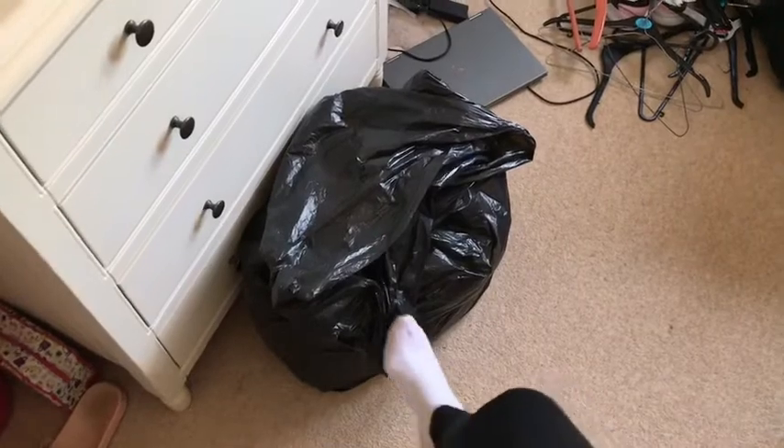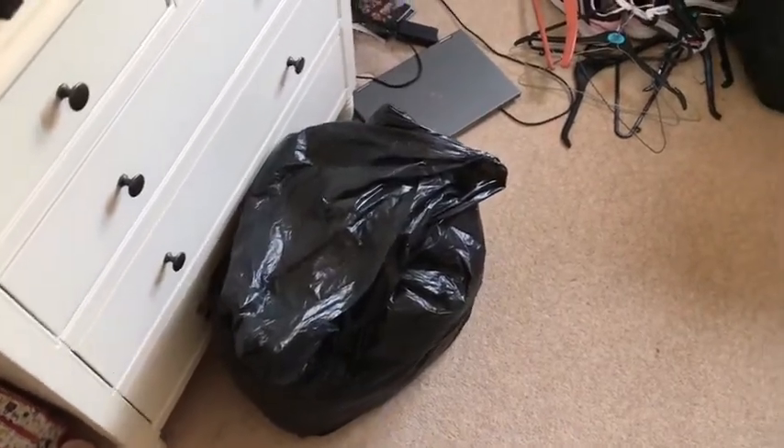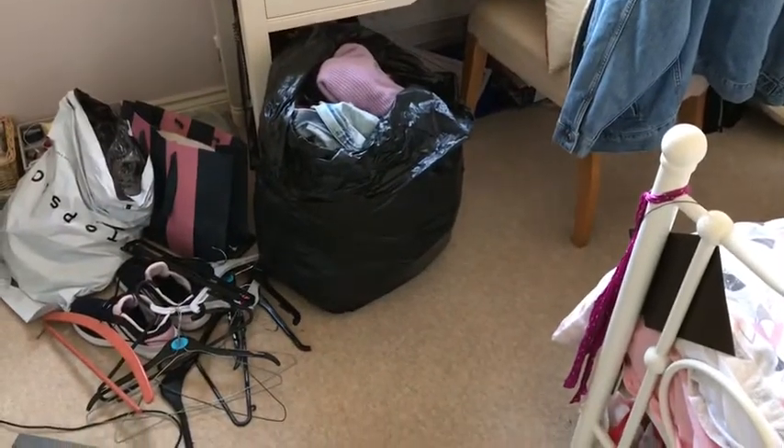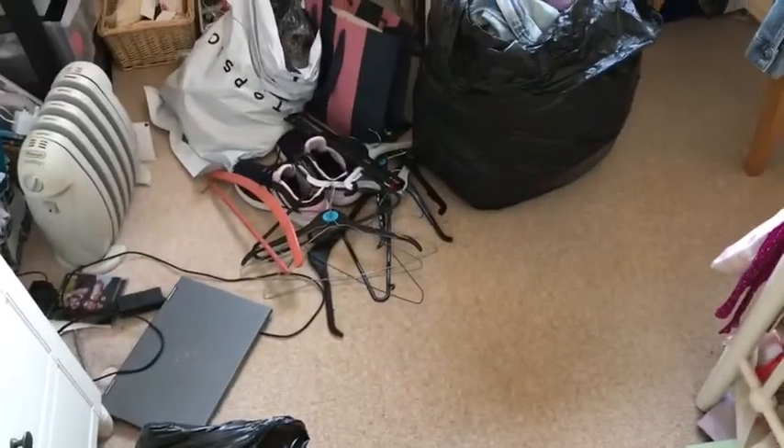My room is now a state - there's half a bin bag of clothes from the wardrobe plus stuff from the drawers I no longer wear, and a pile of leftover hangers. I know I have a lot of clothes - just by clearing out I realised how many I have. I'm definitely going to make a conscious effort not to buy more because I just don't need them, especially day-to-day when I just wear tops and jeans or leggings.